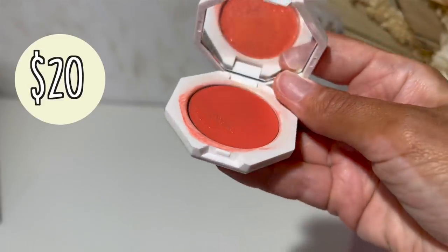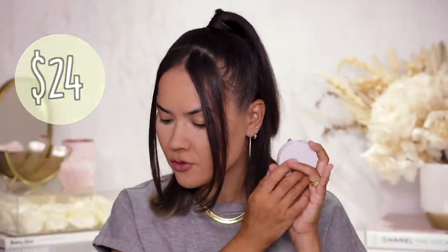Blush time — Fenty cream blush is where it's at. These are fairly inexpensive at $20, with stunning shades and flexible formulas that can go on top of bare skin, moisturizer, SPF, foundation, or even powder. I am absolutely obsessed — this is by far my favorite cream blush on the market. Also a big fan of Makeup by Mario's blushes — my favorite color is Poppy Pink, really youthful, girly, and pretty at $24.